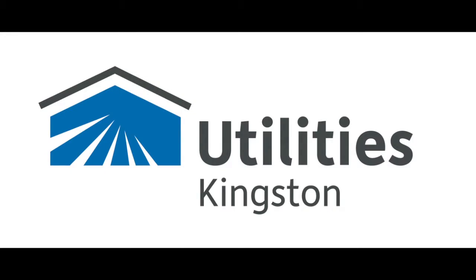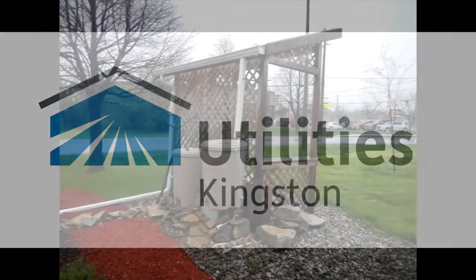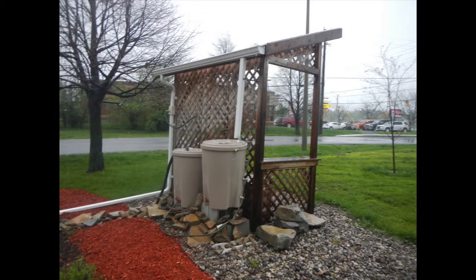Utilities Kingston. Local services you can rely on. I'm Steve, part of your conservation team at Utilities Kingston.